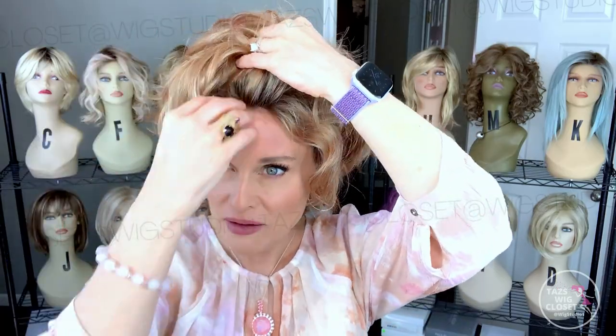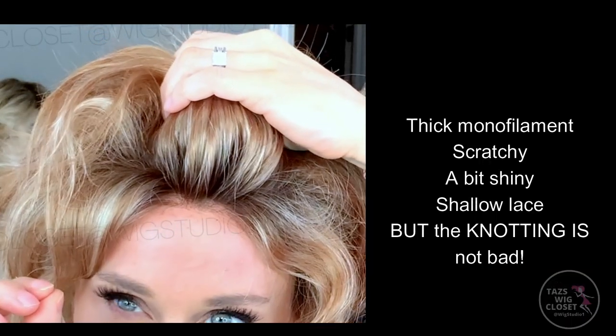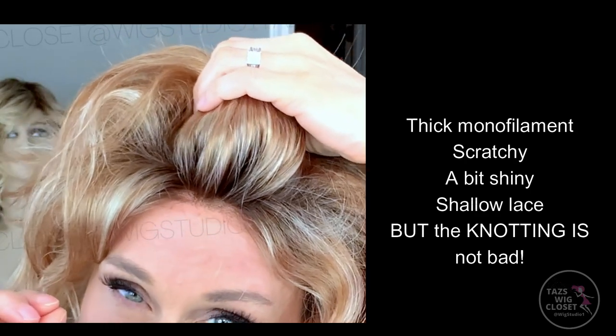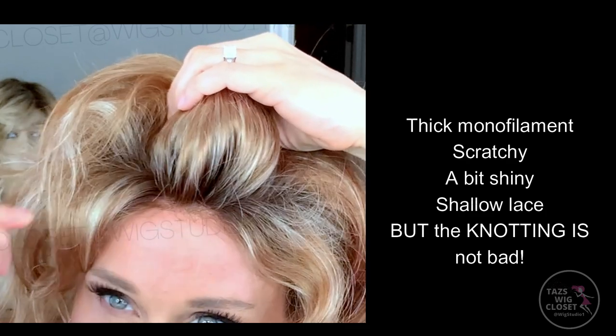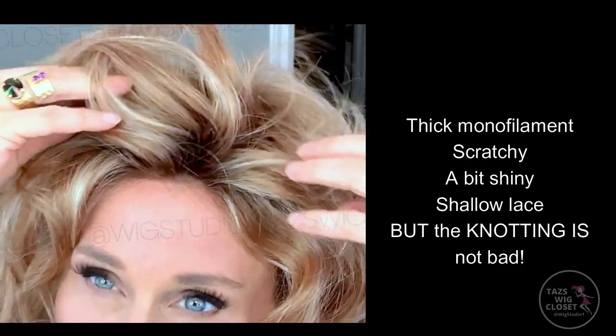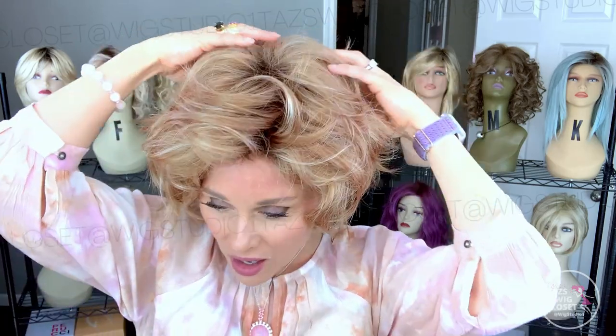Let's talk about this lace. Rene of Paris does not make my favorite lace fronts — typically you find a thicker monofilament lace material that's sometimes shiny and a lot of times scratchy. So if you're super sensitive, take note of that. It doesn't always blend into the skin tone because of the thickness and shininess. The knotting on this one is actually not bad. The lace front itself is about a half inch from the hairline, so it's pretty shallow. Then it starts in really thick with permatease on the top, back, and sides. There's permatease everywhere in this cap — it's thick, heavy, and pillowy.